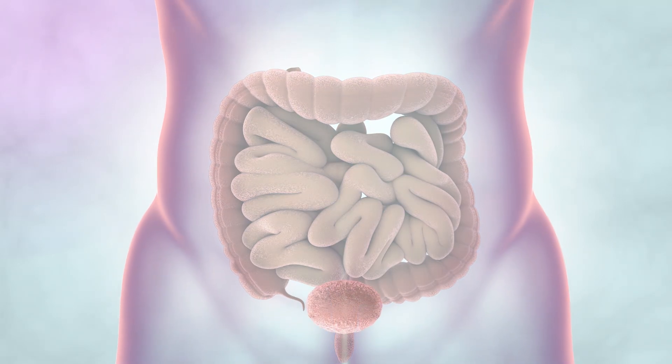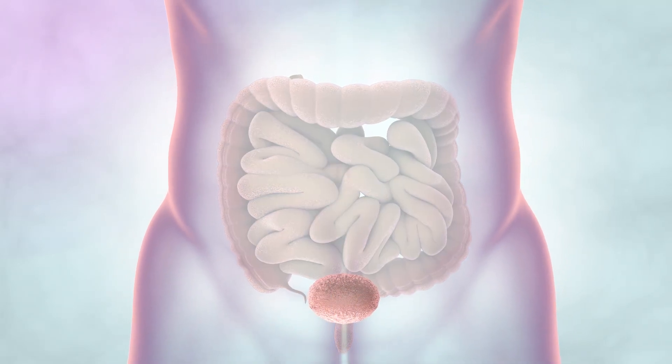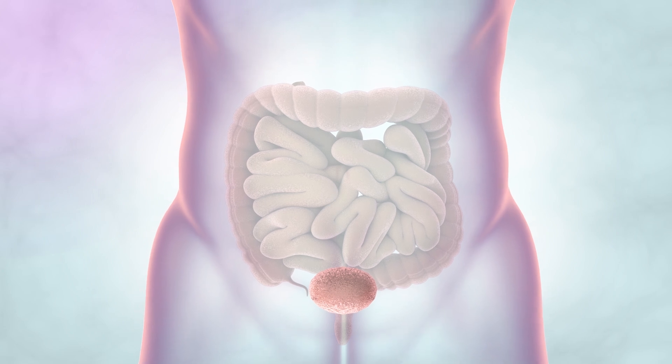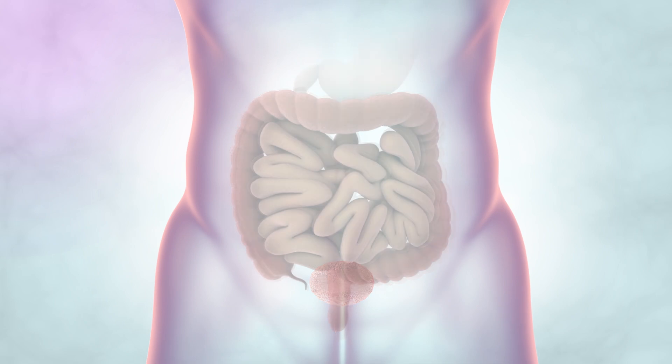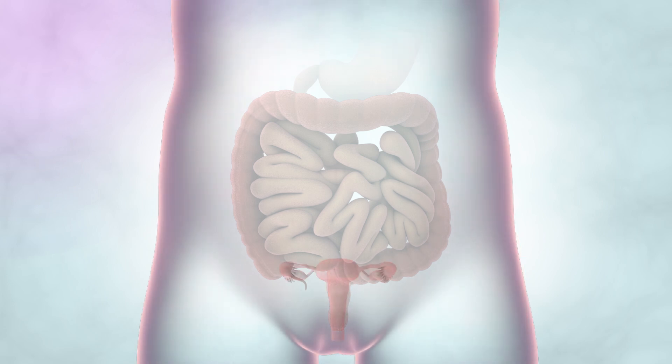Cancer of the bowel can sometimes grow into nearby organs such as the bladder. In men, a cancer that starts in the lower part of the bowel can grow into the prostate gland. And in women, it can grow into the womb.